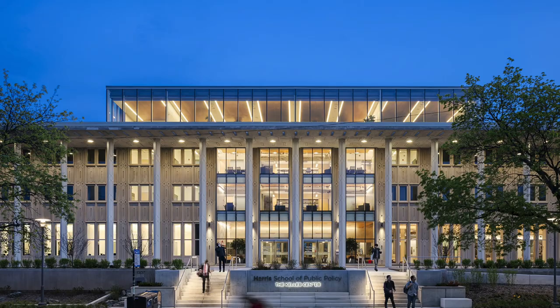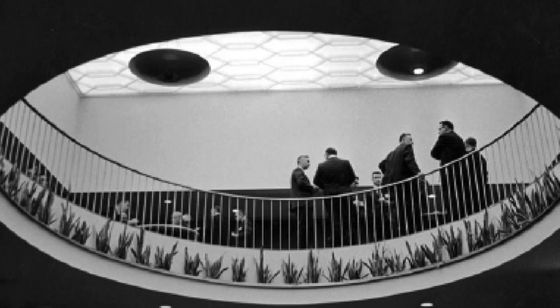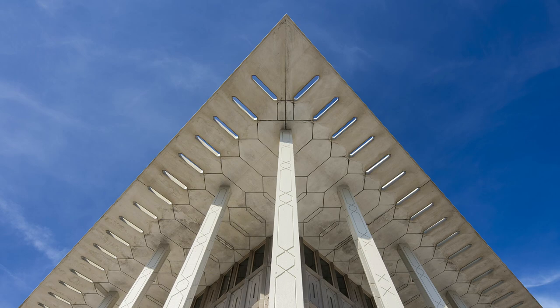The University of Chicago Harris School for Public Policy's new home at the Keller Center transforms Edward Durrell Stone's 1962 mid-century masterpiece into a 21st century showcase for policy studies.